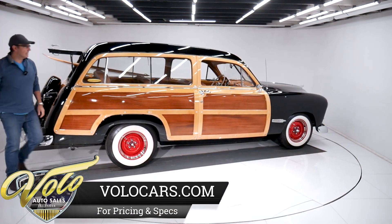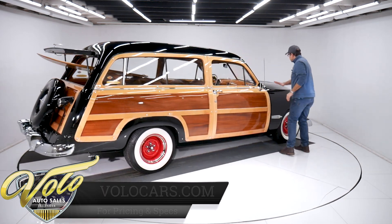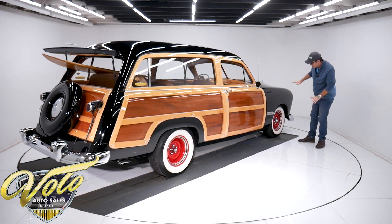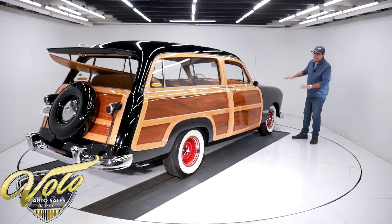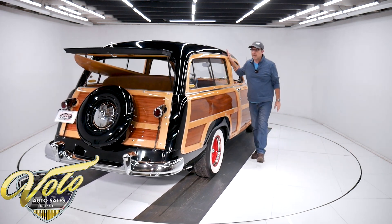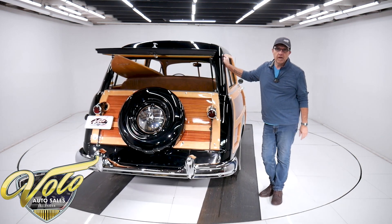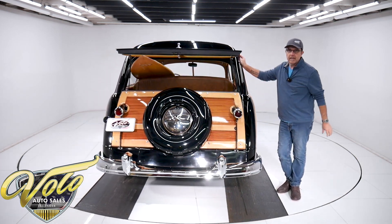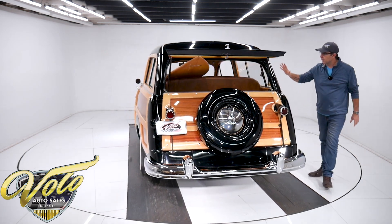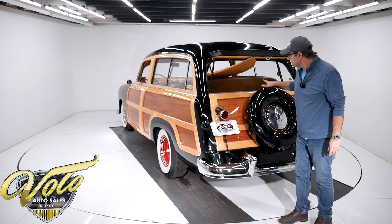So the body on this thing is excellent. The big one-piece metal roof is straight, no issues. The whole front end fits beautifully — absolutely straight, absolutely no rust. All the wood was completely redone by a specialist called Wood by Whiskers. They specialize in redoing the wood for these old cars. I believe it's birch and maple, all refinished.